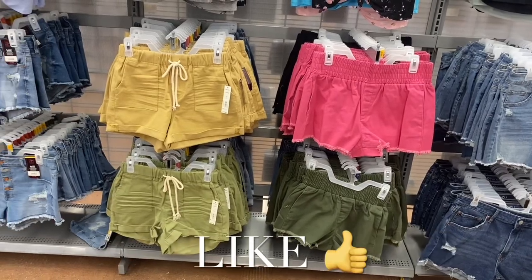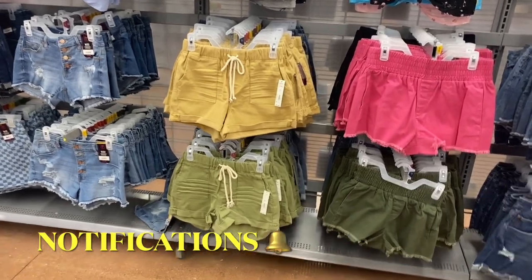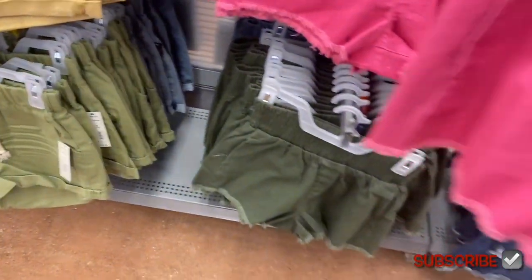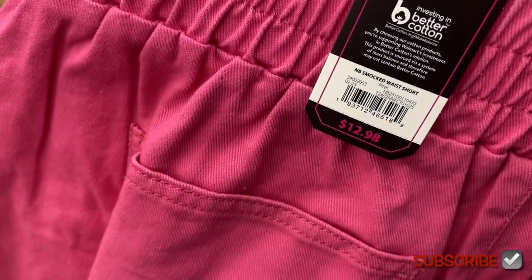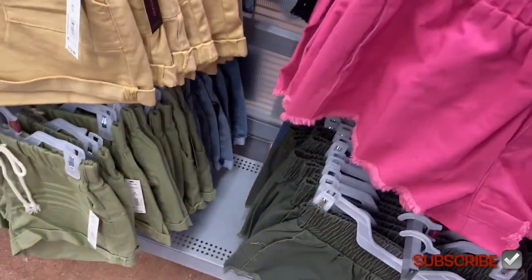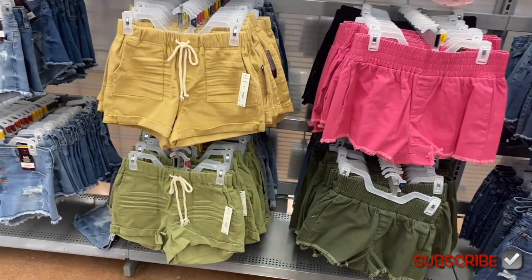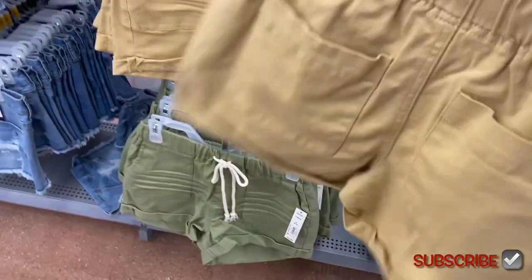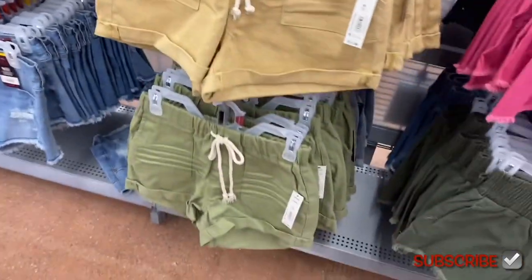They have so much new stuff. There are some new jean shorts — ones in the middle I've never seen here. These are smocked on top, $12.98, No Boundaries, in green, pink, and black. And now they have these rolled ones over here too — also $12.98 — with a little adjustable part, available in a light jean wash, green, and a darker jean wash.